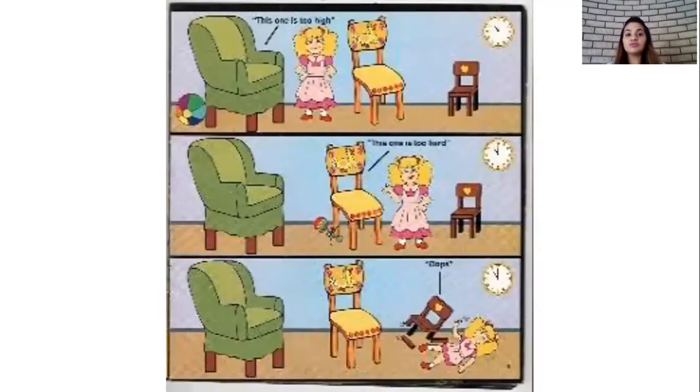Then Goldilocks moved to the other room and there were three chairs. How many chairs children? Three chairs. Goldilocks tried sitting on the first chair and she said it is too high. Then she moved to the second chair, the medium sized chair, and she said this chair is too hard. Then Goldilocks moved to the third chair. She tried sitting and guess what happened? Oops, she fell down.